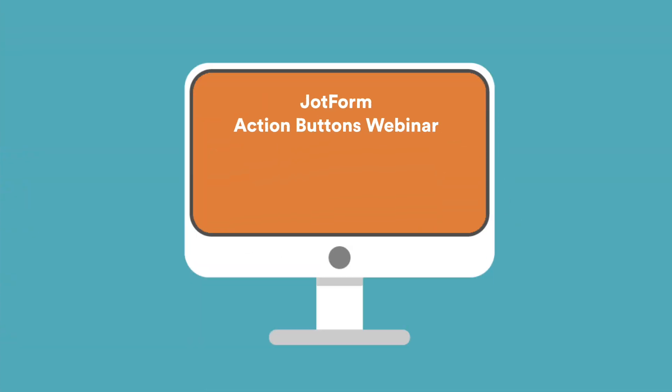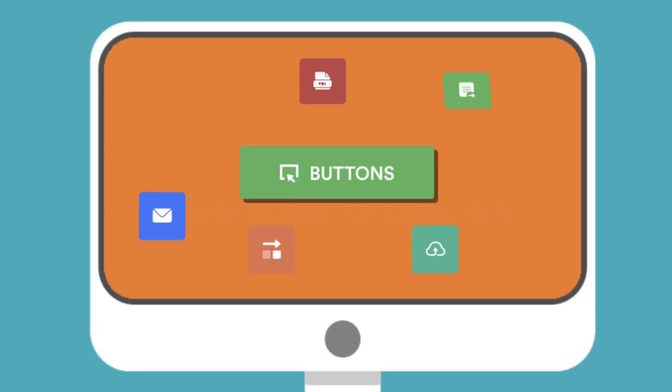And to show you all about it, we'll be hosting an upcoming webinar giving an in-depth overview on everything you need to know about JotForm Action Buttons. Be sure to tune in Wednesday, October 6th to learn all about the new functionality this feature unlocks and answer any questions you might have.